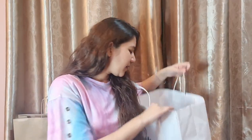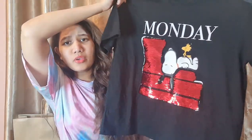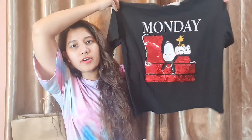The next shirt I bought from Outfitters is something I really liked as soon as I saw it — it says 'Monday' on it. It's such a cute shirt and it has a dog on it, showing that Mondays are lazy after a good weekend. Same half sleeves, round neck, short shirt — it's a very pretty shirt.